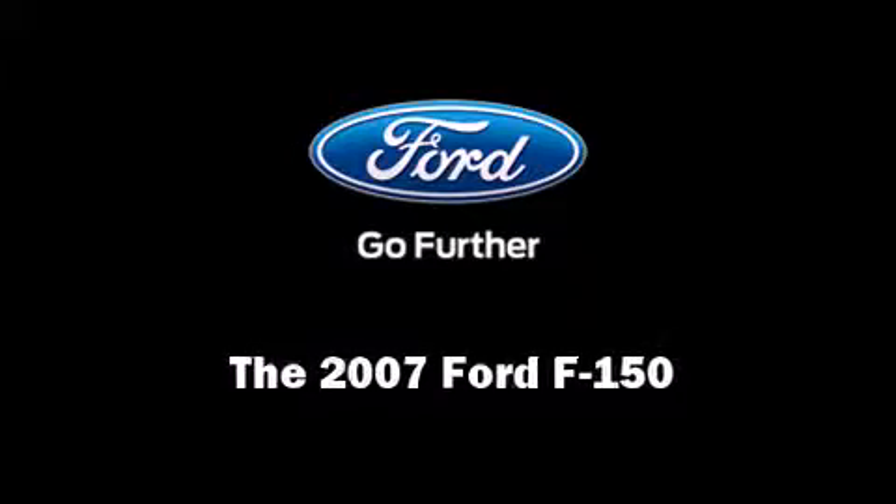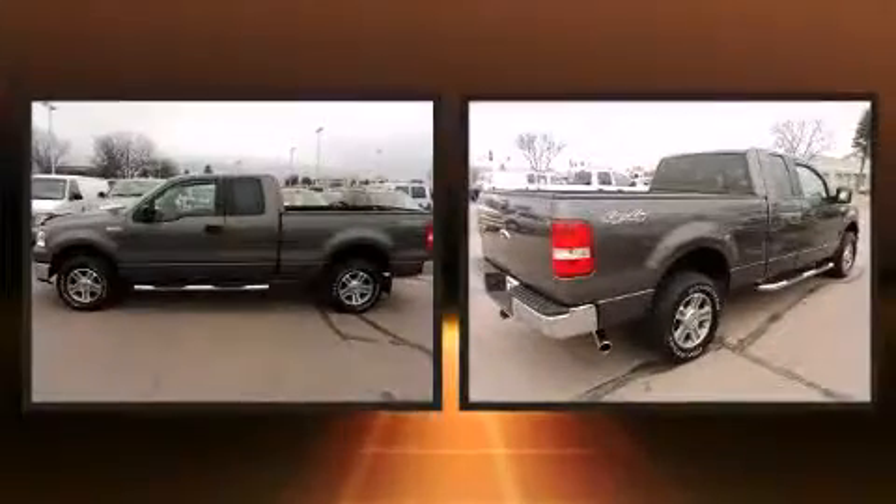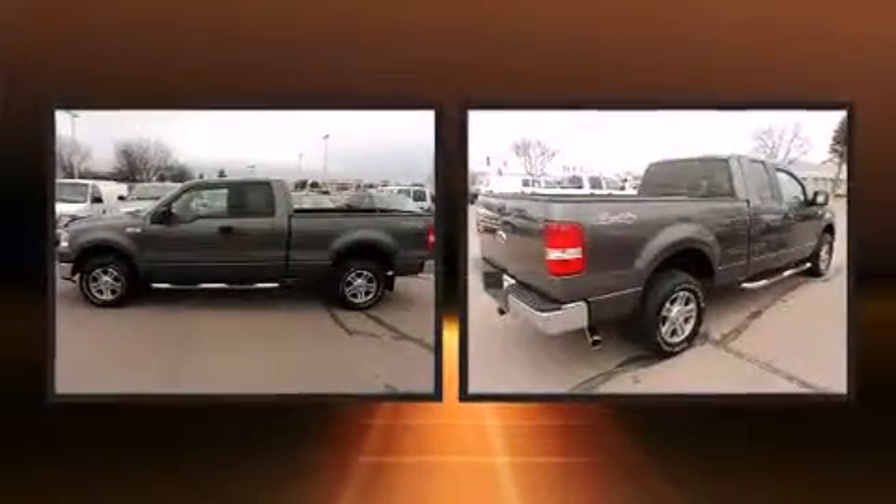Outstanding design defines the 2007 Ford F-150. It features four-wheel drive capabilities, a durable automatic transmission, and a powerful eight-cylinder engine.